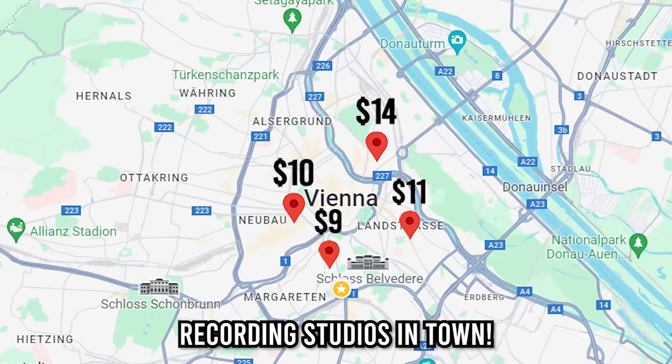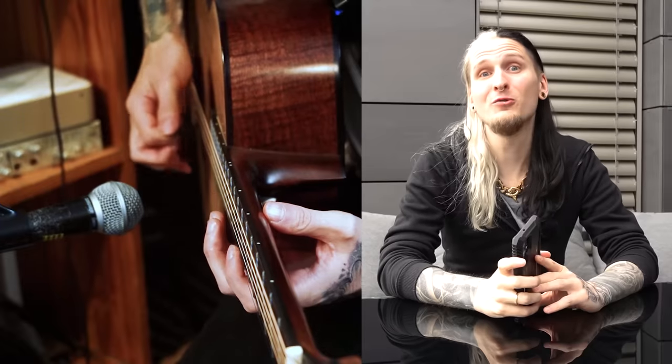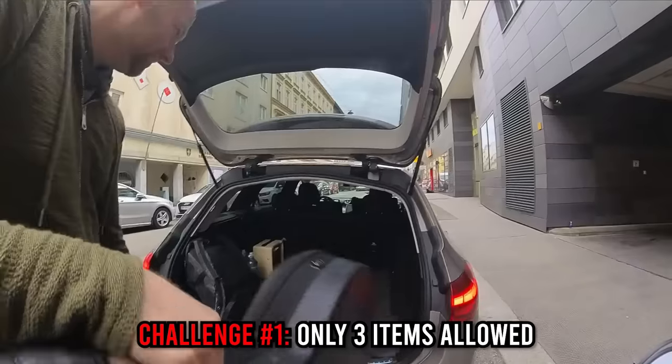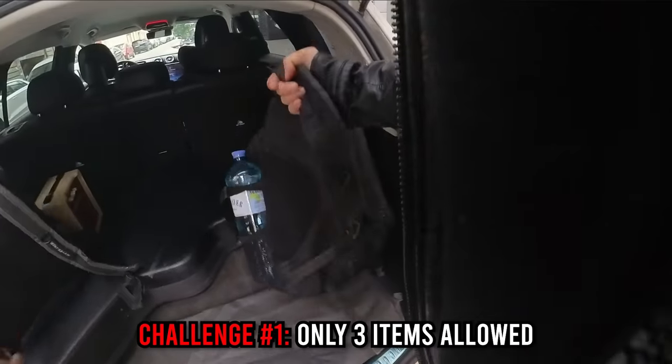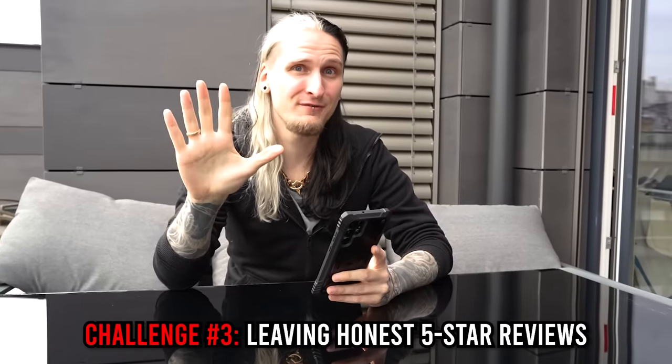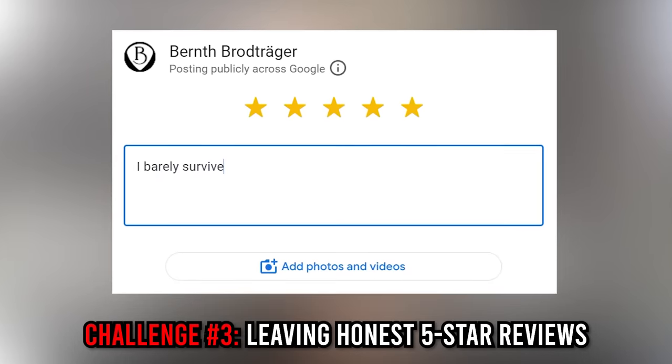I just booked the cheapest recording studios in town. Some of them have some interesting reviews, so I'm not quite sure what to expect. The goal is hopefully proving that you can make an awesome song on any budget using the cheapest equipment imaginable. I only get to bring one acoustic guitar, a laptop, and a cheap audio interface. I only have one hour to record in each room today, and inspired by the great Ryan Tran, I have to leave a five-star review for each studio without lying.